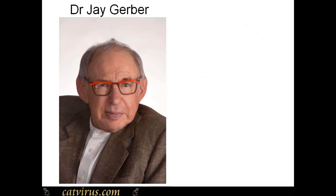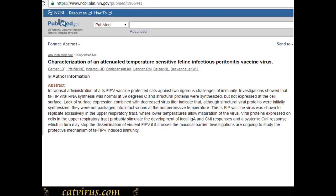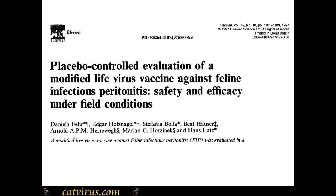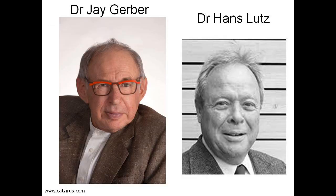The FIP vaccine was developed by Dr. Jay Gerber of SmithKline Beecham. It was initially called Primucel FIP. A double-blind placebo-controlled study was performed by Daniella Fair from the laboratory of eminent Swiss virologist Dr. Hans Lutz of the University of Zurich.